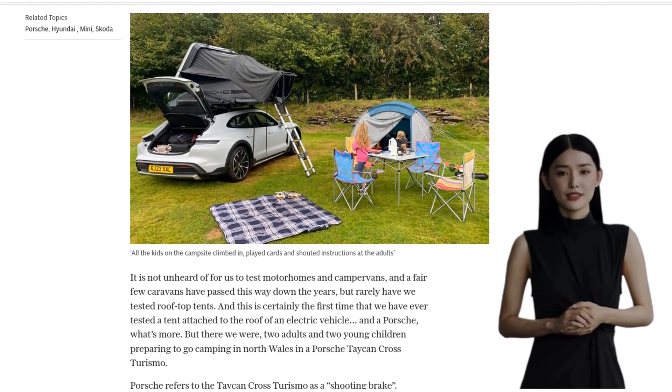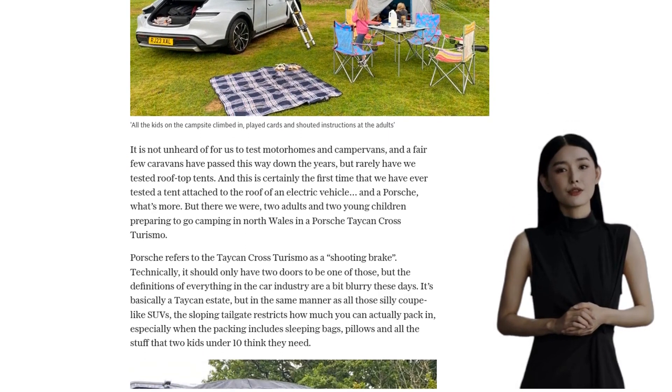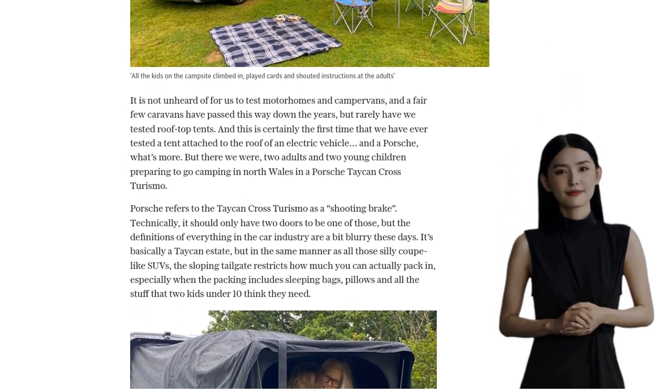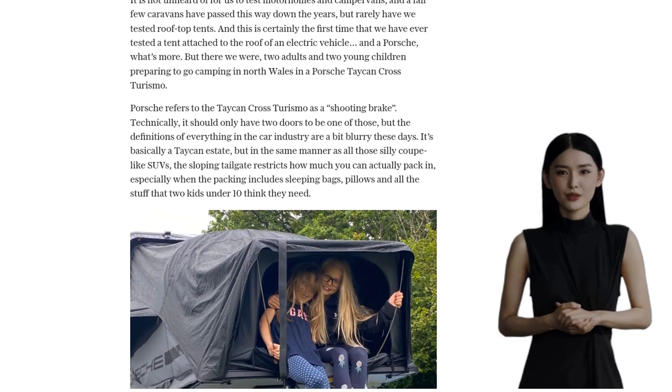I know what you're thinking — camping on the roof of a Porsche Taycan Cross Turismo. It may sound crazy, but that's exactly what we did. With two adults and two young children, we embarked on a camping adventure like no other.